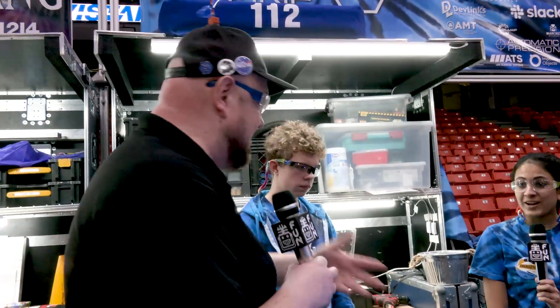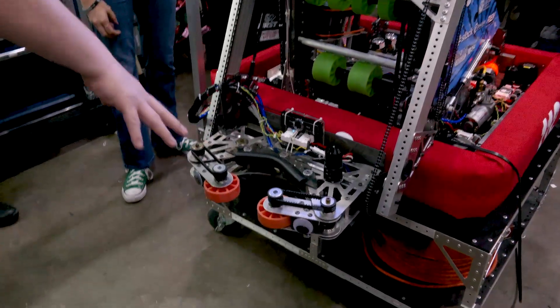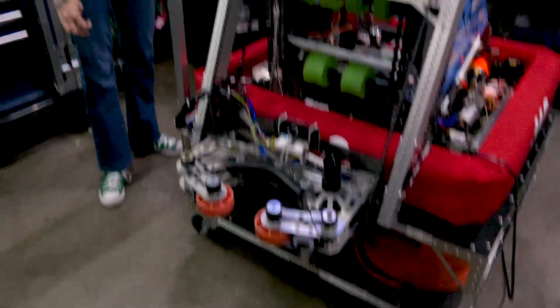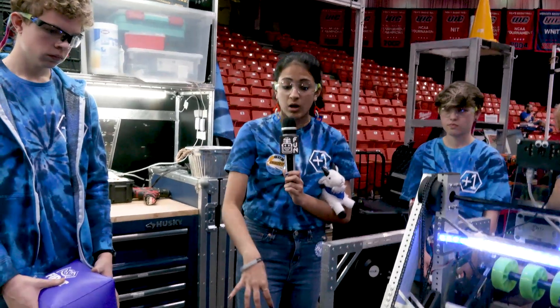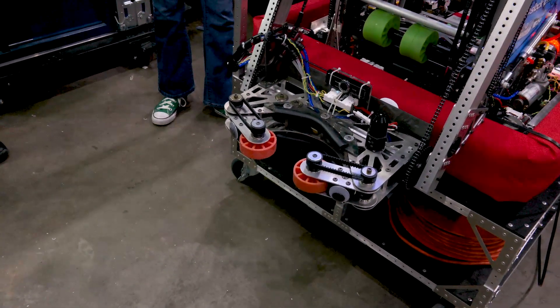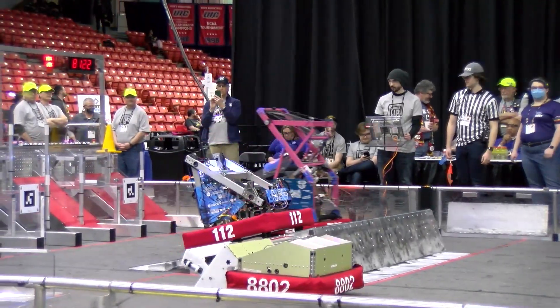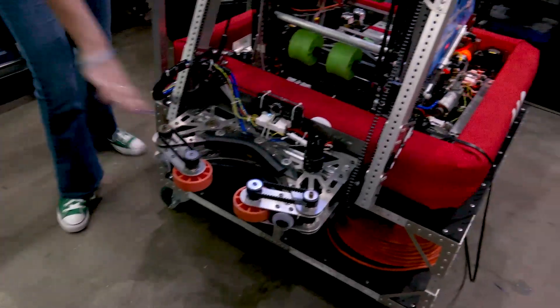That's really cool — two different teams in the same build space. Talk to me about the gripper on your robot — the compliance you're using, how it's been working out, and how you came up with this design. We looked at a whole bunch of different designs — horizontal claw, vertical claw, and a lot of different things. We ended up with this horizontal claw because it worked best for our game strategy. We use pistons to open and close the gripper.